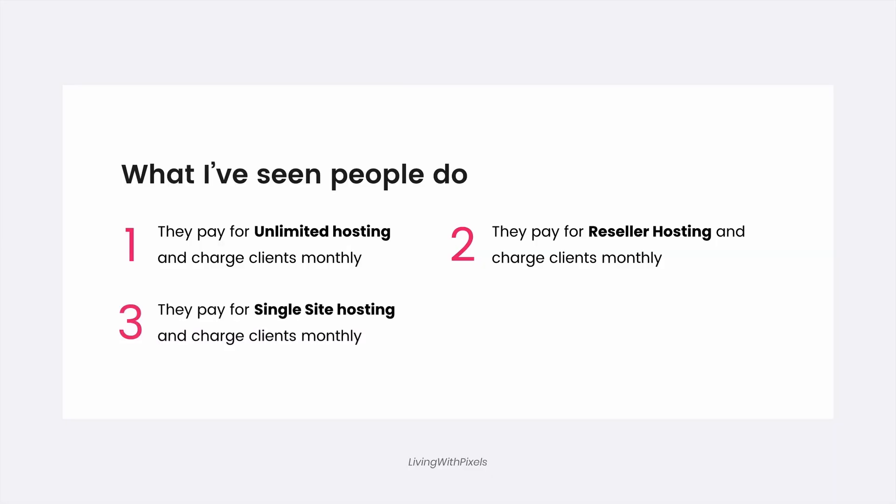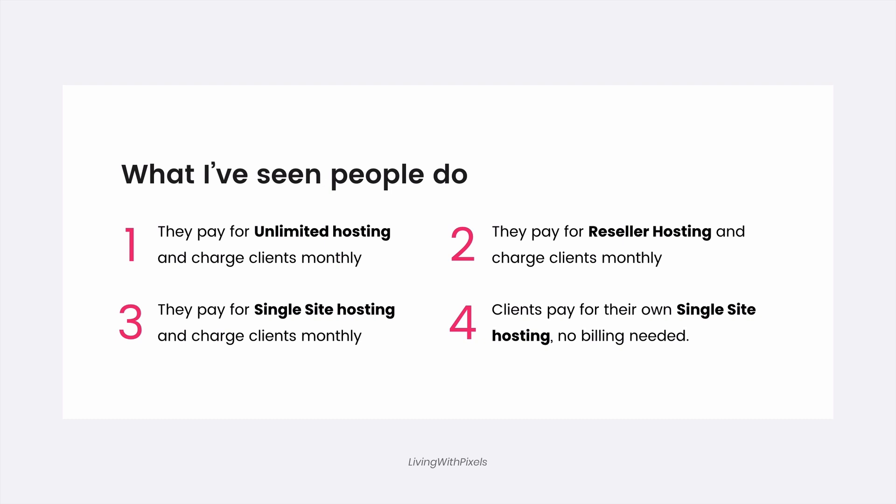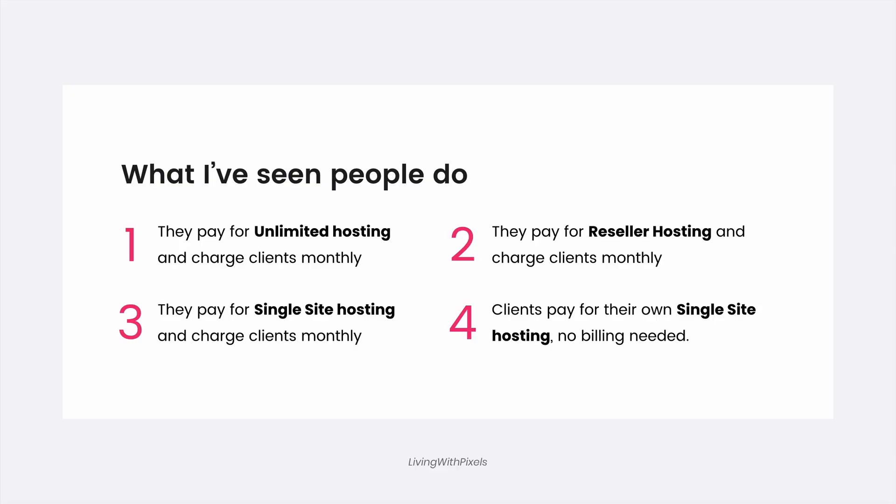Some people buy a single site license with their own credit card for every new client website, then bill the client monthly with an invoice for the hosting - so you have a different hosting account for every client. The fourth group lets the client buy their own hosting and domain, then just tells the client to share the login details so they can install WordPress and start working on the website.